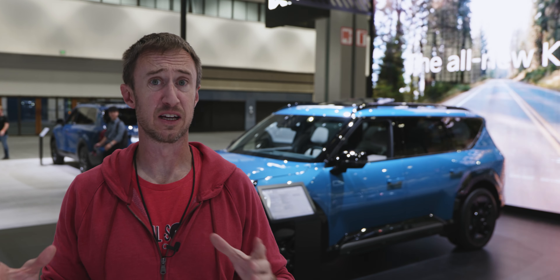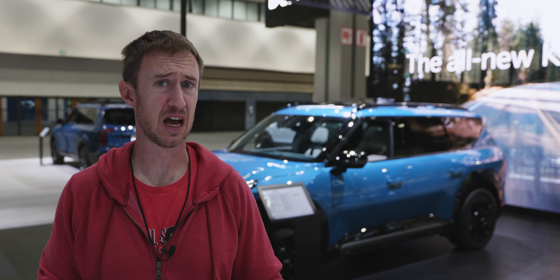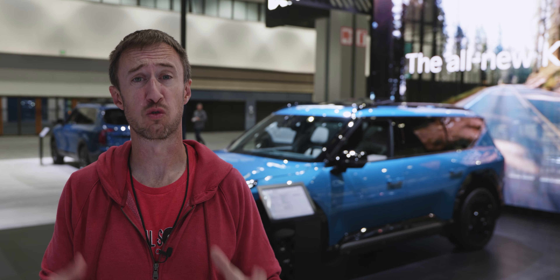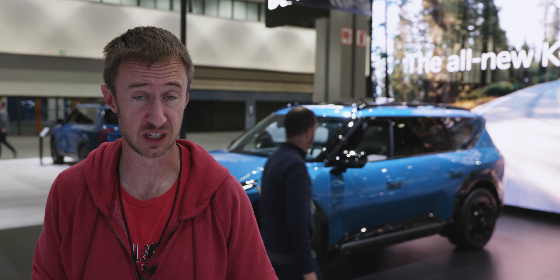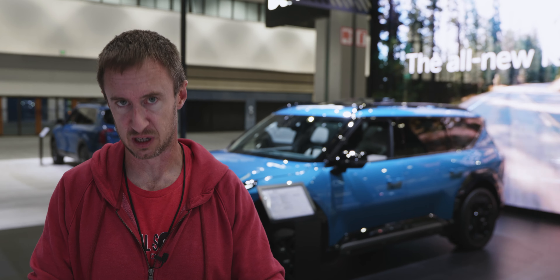Hey, what's going on everyone. I'm at the LA Auto Show and I'm in the Kia booth with the brand new Kia EV9, which is sort of one of the only big three-row crossover full EVs on the market. I thought we'd do a quick preview walk around the EV9 and see if it's something that Megan might be interested in in the future. Keep in mind that Megan is an EV skeptic.